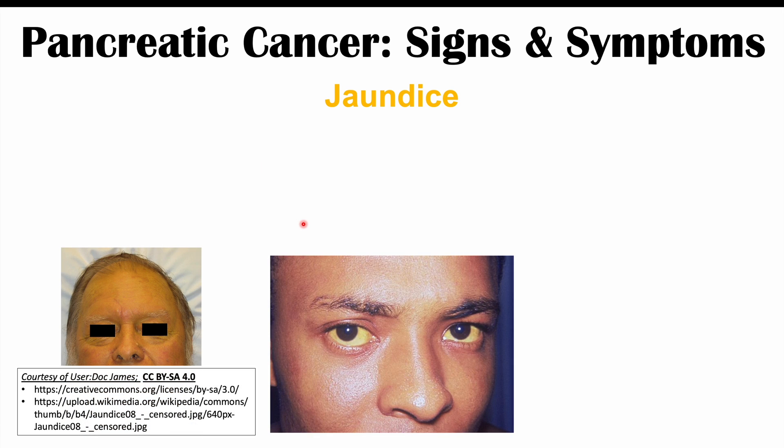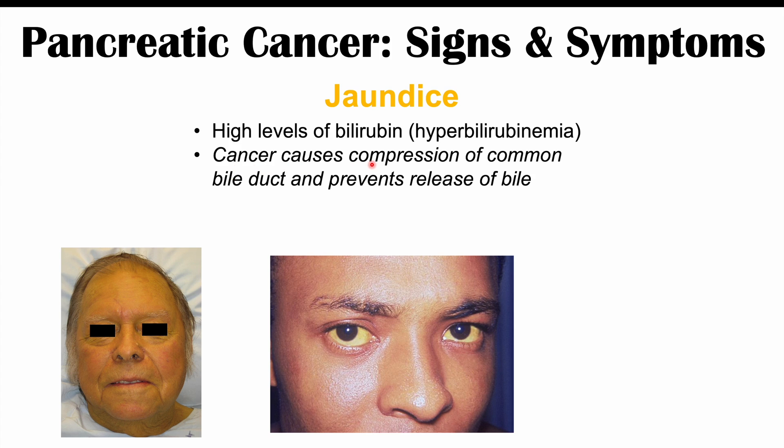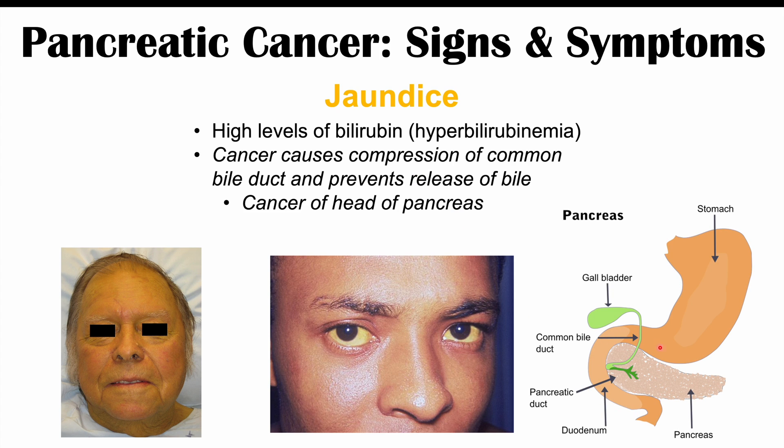Another very important finding in pancreatic cancer is jaundice — a yellowing of the skin and the whites of the eyes. Yellowing of the eyes specifically is known as scleral icterus. The jaundice is due to high levels of bilirubin in the blood, called hyperbilirubinemia, caused by the pancreatic cancer compressing the common bile duct and preventing the release of bile. This occurs when there is a cancer in the head of the pancreas, near the bile duct and pancreatic duct. A cancer in the tail of the pancreas will not cause obstructive jaundice.